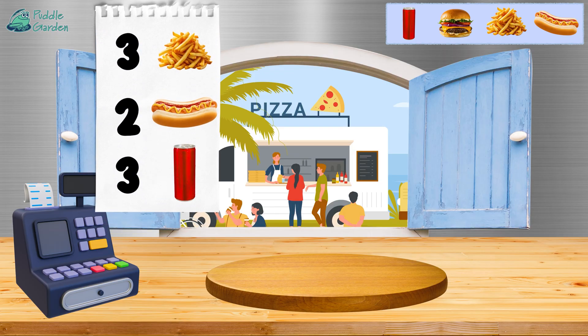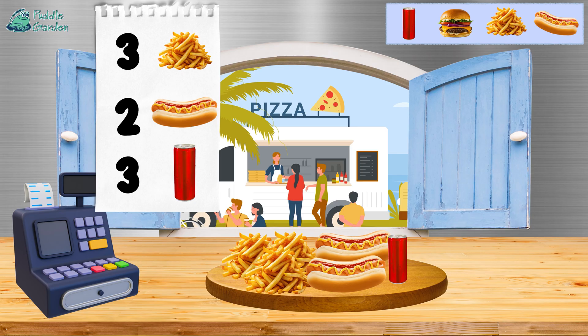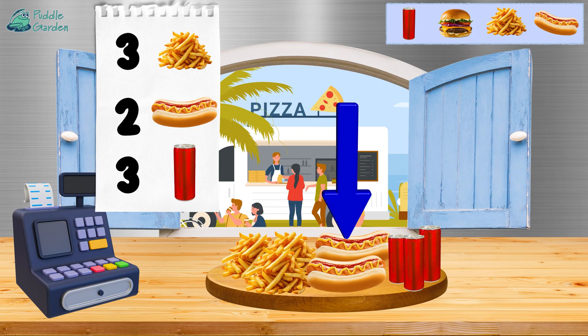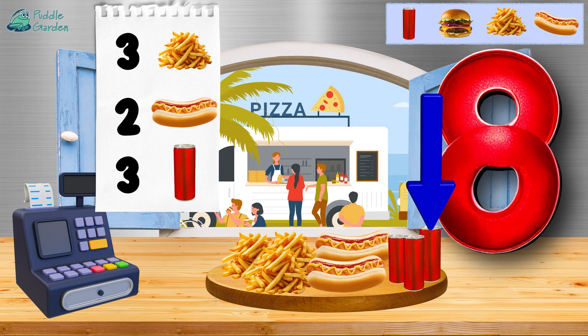The next order is three french fries — one, two, and three. Two hot dogs — one and two. And three soda cans — one, two, and three. All together we have one, two, three, four, five, six, seven, and eight.